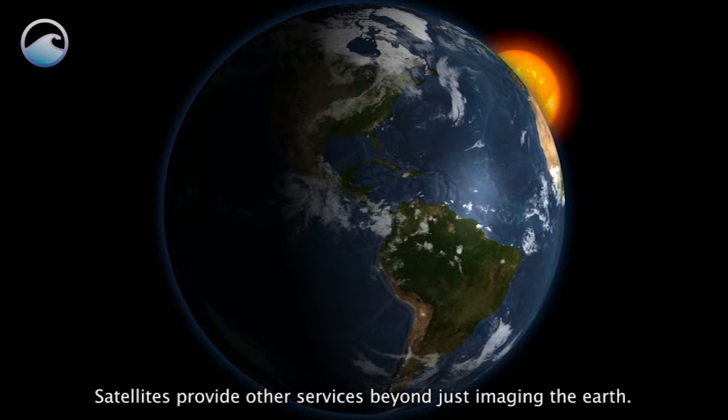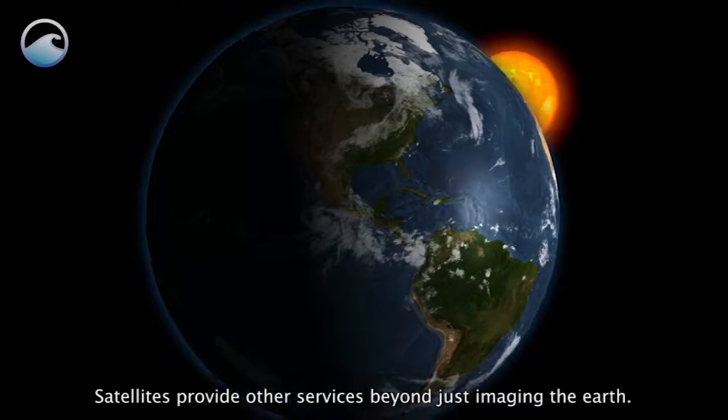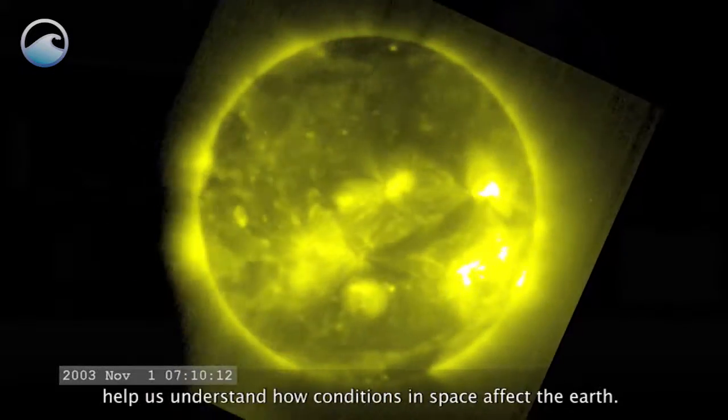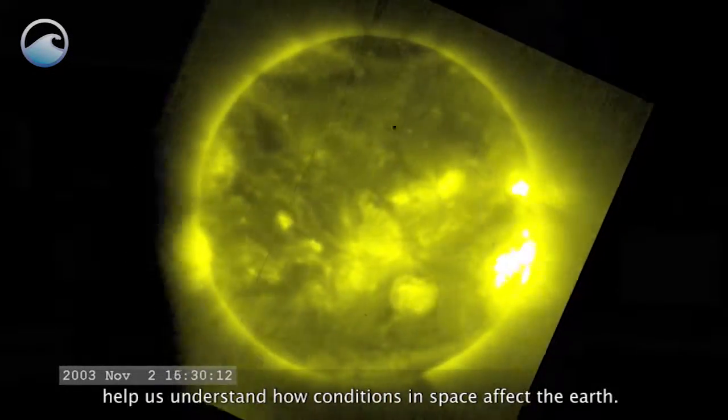Satellites provide other services beyond just imaging the Earth. Monitoring conditions in space and solar flares from the Sun help us understand how conditions in space affect the Earth.